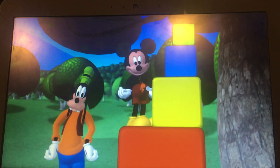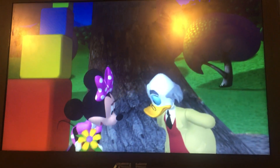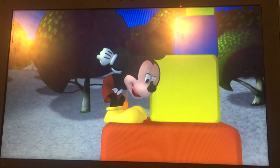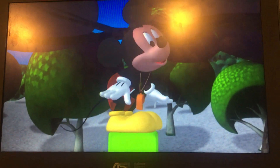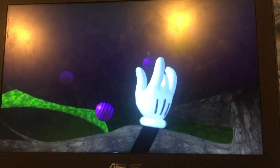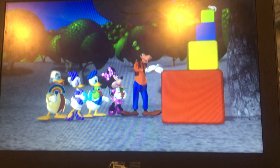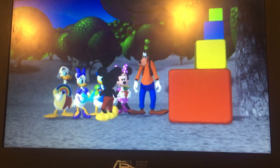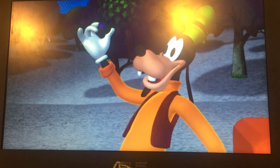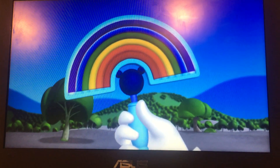We built stairs! Hey, yippee! We built stairs! Oh my goodness! What are we going to do? Hey, Mickey! One, two, three, four. Now reach, reach, reach, reach. Gotcha. All right. You have found the sixth and last color, purple.